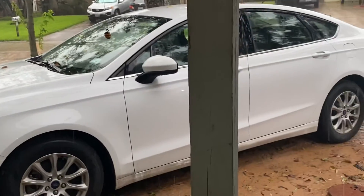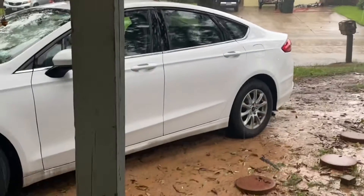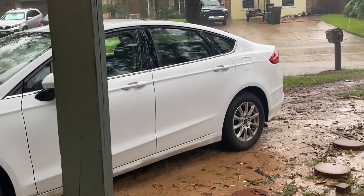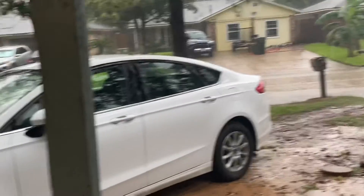I put my car in the yard because I didn't want it to get flooded. I just have to make sure no trees fall on it, right? We go up and — the lane is getting harder.